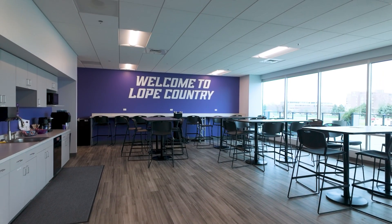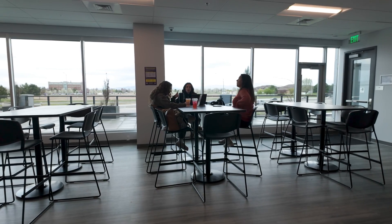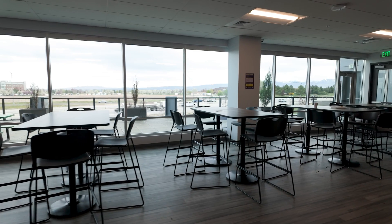Welcome to the student lounge. This is your space. This space has been designed to have everything you would need for a full day's work here at the campus. You can make your lunches here, eat lunch here, study with friends, and hang out just to see how everyone is doing.